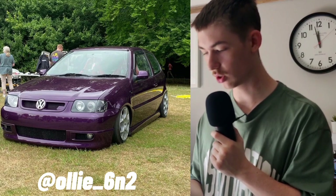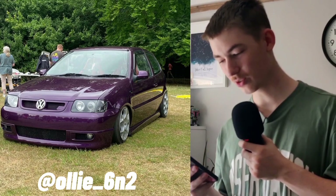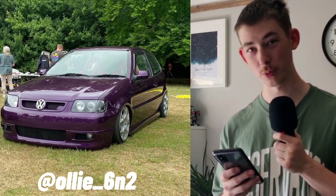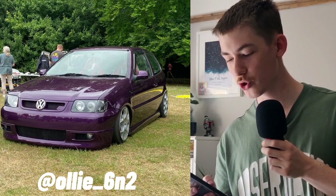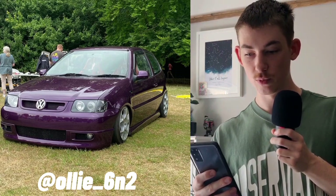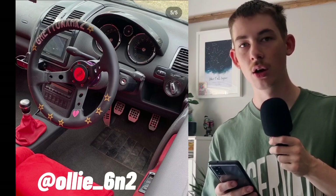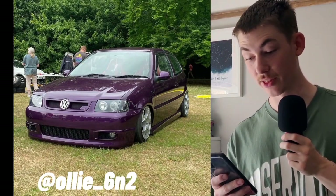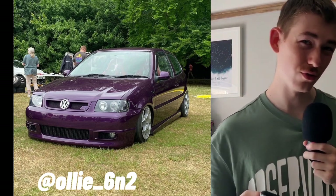Next we have Ollie's 6N2 GTI. He's recently done a respray in a really really nice purple — I really do dig it. Apart from the wheels: I'm sorry, I'm not a fan of those TSW Venom wheels, whatever they're called. I like the grille — looks a bit like a BlueMotion one that you've done yourself, really sick. The steering wheel looks really really cool. I like the red interior — it goes really well with the purple exterior. Points for effort, but those points have been deducted by the wind deflectors.